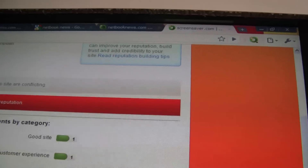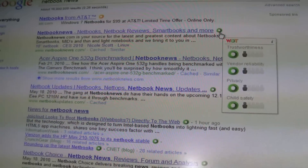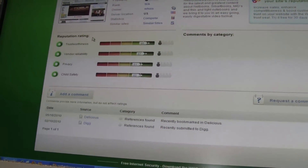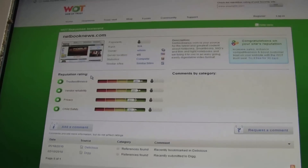Now we did a search on Netbook News up here, so let's see how our own website looks — just so you guys know. When you come to our site, we are very safe. But there aren't that many of you who have rated us yet, and there are no comments. So you need to download the WOT add-on, go to Netbook News, and add your own rating and comment.